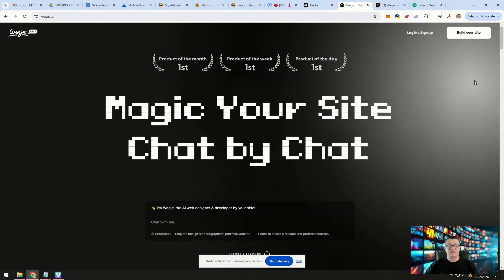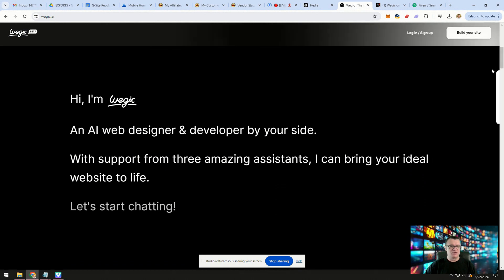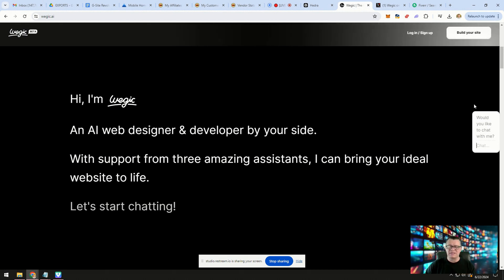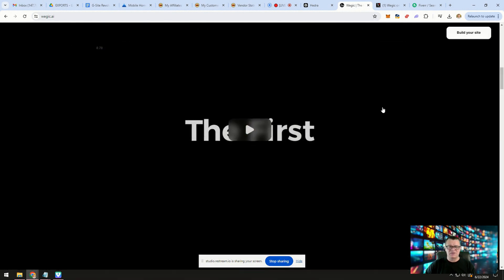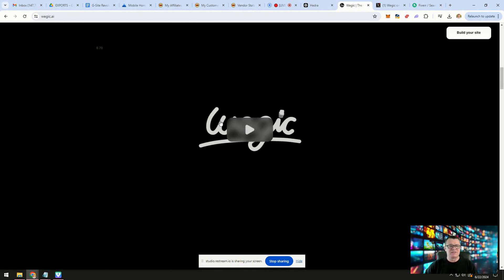First I want to show you their video to show you what it's capable of, and then I want to show you how you can make money with this. Let's scroll down a little bit. It says: 'Hi, I'm Wedgik, an AI web designer and developer by your side. With support from three amazing assistants, I can bring your ideal website to life. Let's start chatting.' So literally by chatting with this tool, it can create the website. You can chat all the changes you want, all the design elements you want — everything — and it will add it for you. It's really, really amazing. I slowed the video down because it's very fast; I want you to be able to grasp everything that it does.